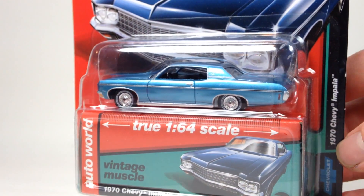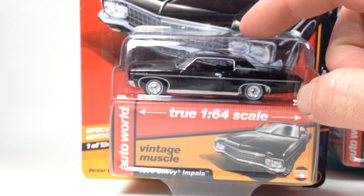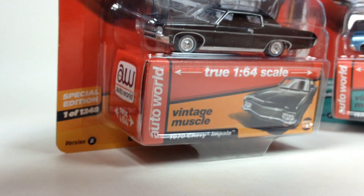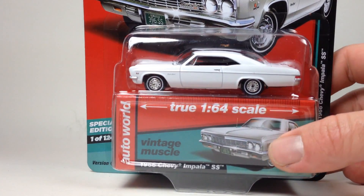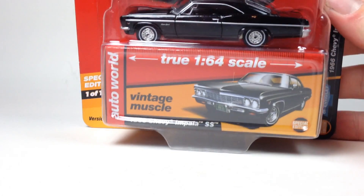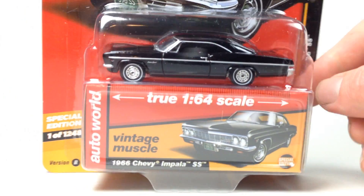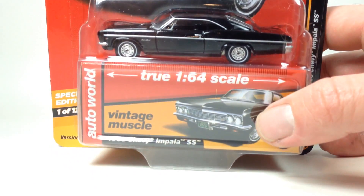Quick look at these hobby exclusive Impalas. This is the 1970 in a very nice looking blue, and then in black. They seem to be doing a lot of the hobby exclusives as black cars, which is fine - I really like their castings in black. The detail doesn't get lost and it just looks awesome. Here is the 1966 Impala in white, and then the 1966 Impala in black - pretty sweet. It would actually be really cool to do a display of just all black Auto World cars on one side and all Ultra Reds on the other.